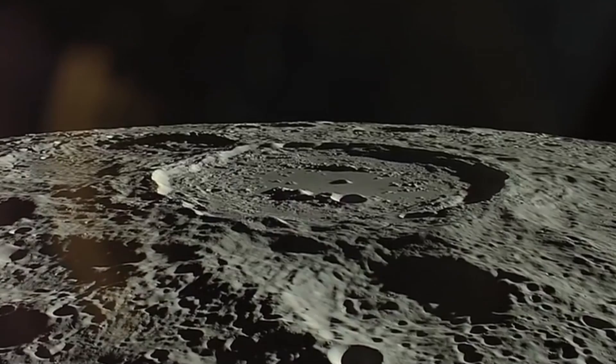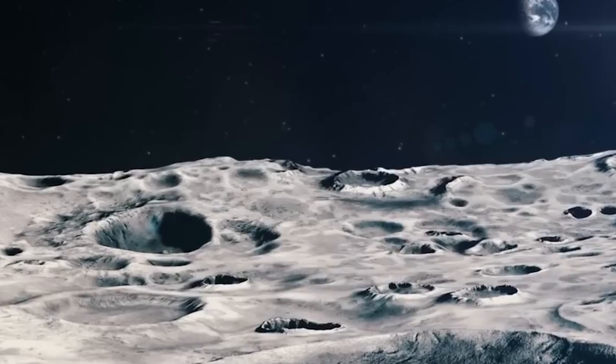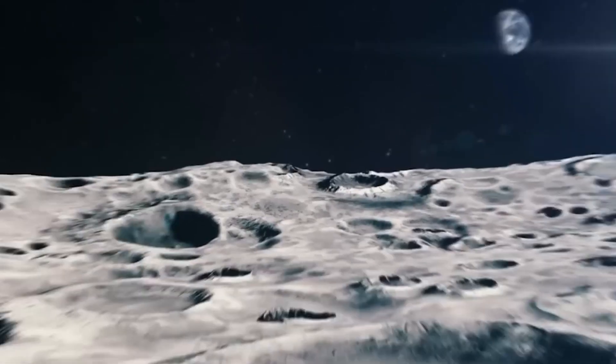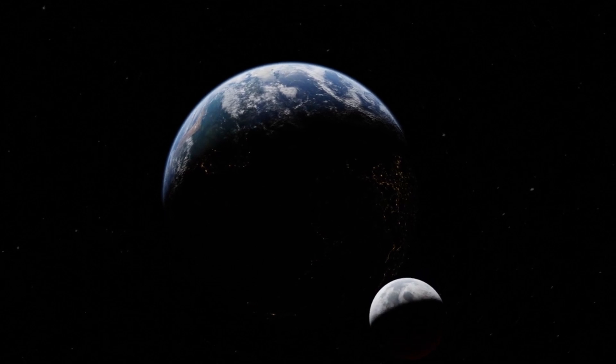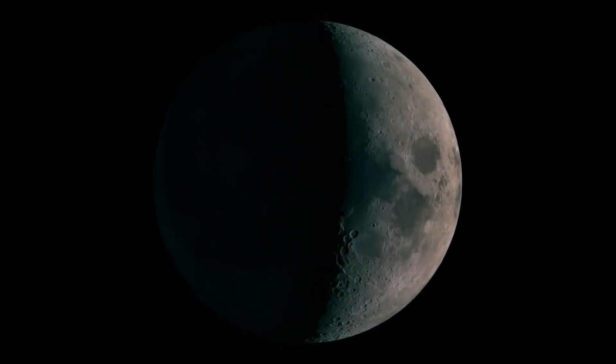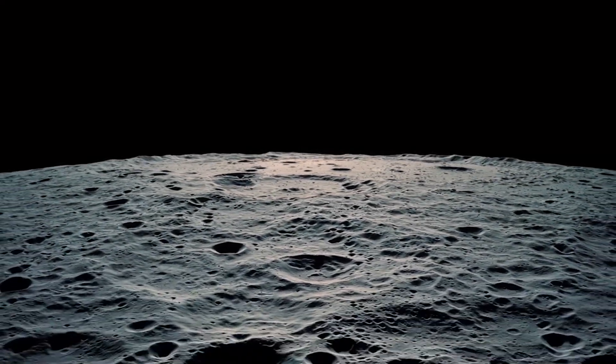The South Pole-Aitken Basin is one of the largest craters in the solar system and can be found here. The hemisphere has occasionally been referred to as the dark side of the moon, where 'dark' refers to unknown rather than lacking sunlight. Due to libration, around 18% of the far side is occasionally visible from Earth. The Soviet Luna 3 space mission took pictures of the remaining 82% in 1959, after it had remained undiscovered for all that time.